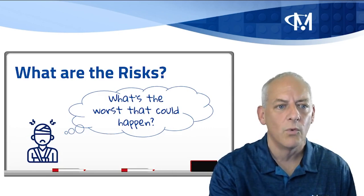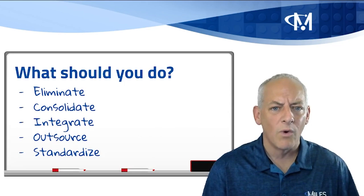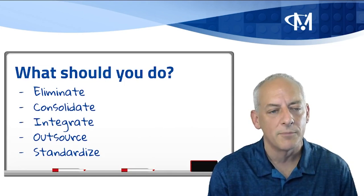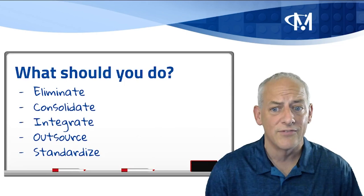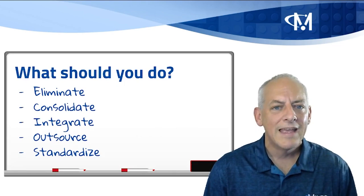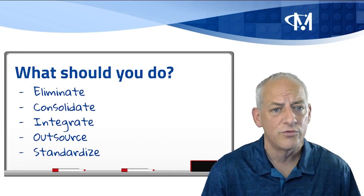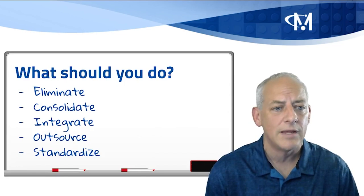All is not lost — there are several solutions. Number one, eliminate the complexity with your processes and with your systems. If you're not able to eliminate the complexity, consolidate — consolidate systems, consolidate vendors, consolidate teams. If you can't consolidate, integrate the systems — integrate by improving the collaboration among your teams and with your vendors. If it makes sense, outsource the complexity to an outsource managed service or solution provider that may be handling these types of solutions and have processes and technologies to help do that better than your team.